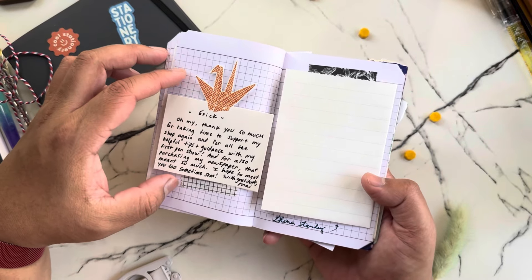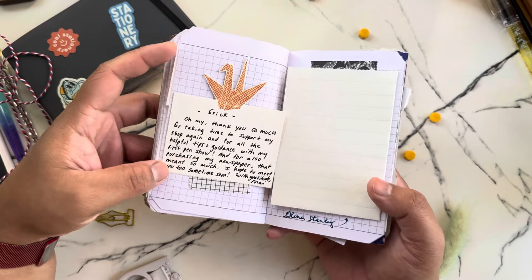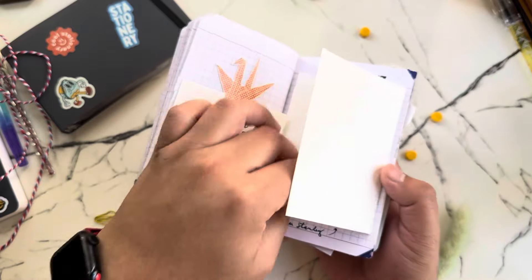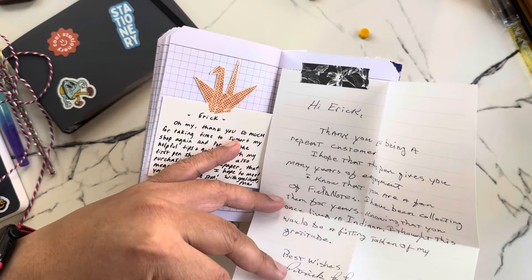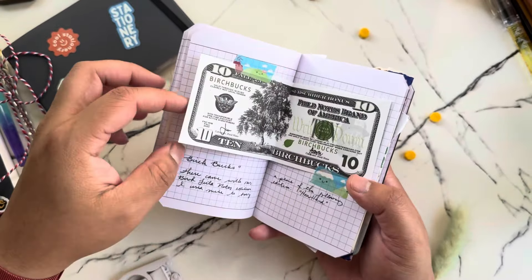And then this is Dragon Pen Company — I put them together. This is from Paper Treats — she sent a cute little note with my purchase. And then oh, I made a little note here — this is Glenn Stanley again because I just had to fold it to make it all fit. So yeah, I've definitely bought a few things from Glenn Stanley.